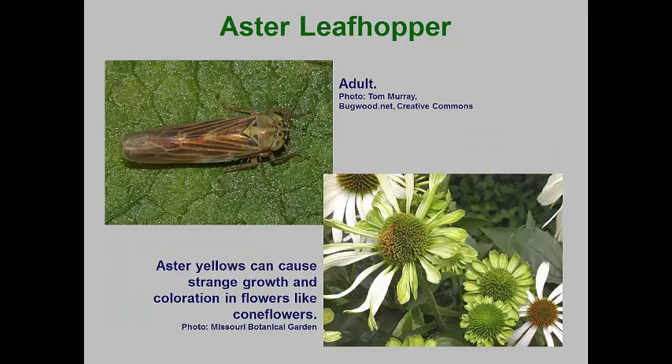The aster leafhopper is a common species that feeds on a wide range of plants and, like the potato leafhopper, it is highly migratory in behavior. They overwinter as eggs in southern grasses and small grain plants. After completing their first generation on these plants, the adults fly northward where they can feed on a wide range of field crops, as well as weeds such as Queen Anne's lace, ragweed, and dandelion. These weeds can harbor the phytoplasma disease aster yellows.